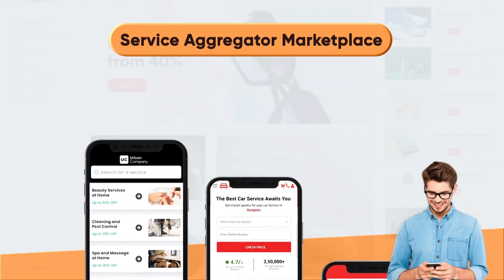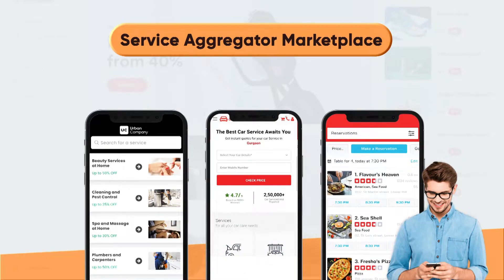A service aggregator marketplace brings all service providers onto one platform to sell their services. Examples include Urban Company, GoMechanic, and Yelp.